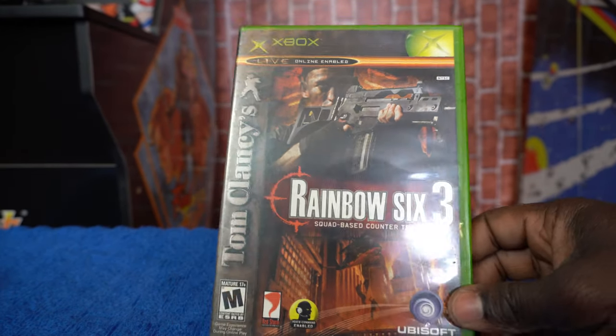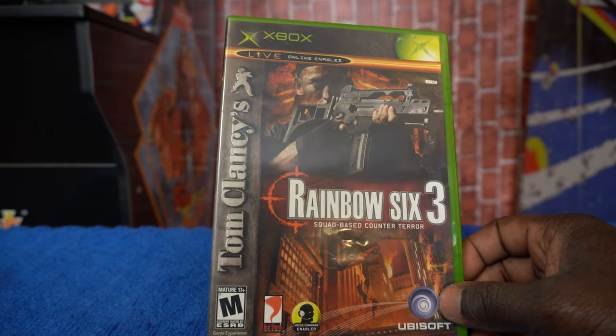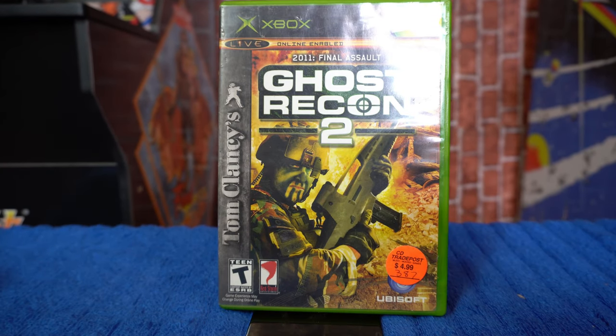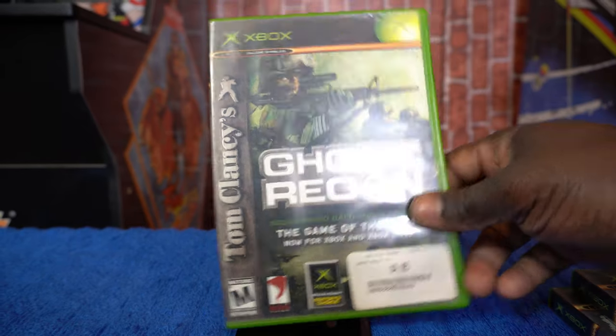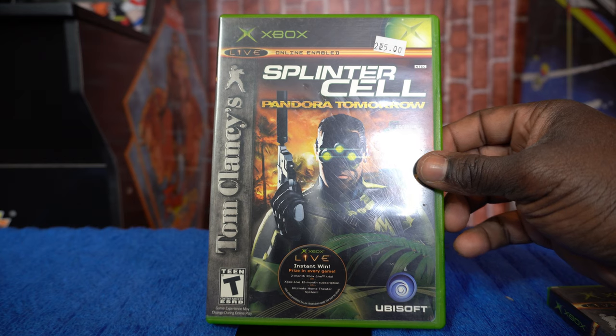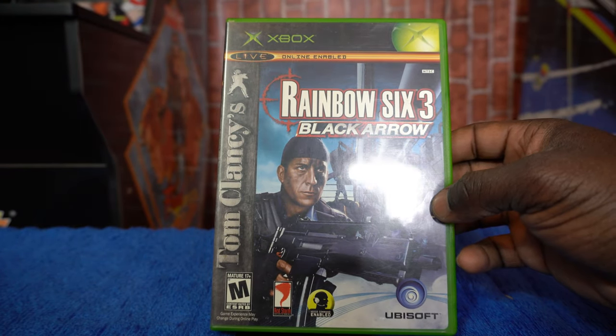Next, a few Tom Clancy games: Tom Clancy's Rainbow Six 3 — Squad-Based Counter Terror. Then Tom Clancy's Ghost Recon 2, Final Assault, and also Tom Clancy's Ghost Recon — the Game of the Year edition. We also have Tom Clancy's Splinter Cell: Pandora Tomorrow. And rounding out the Tom Clancy titles, we have Rainbow Six 3: Black Arrow — kind of building on the Rainbow Six 3 franchise with titles underneath that brand.